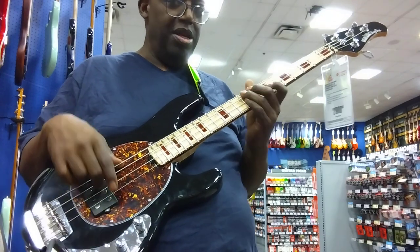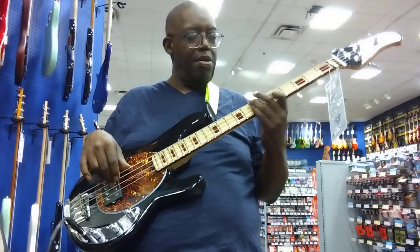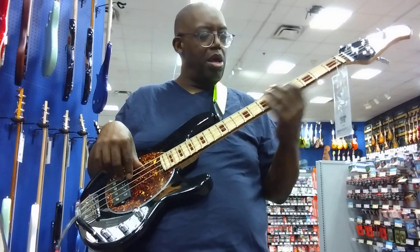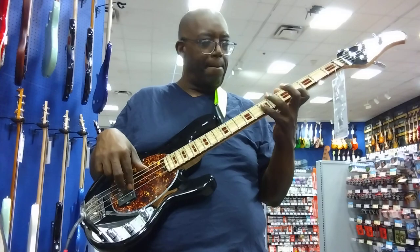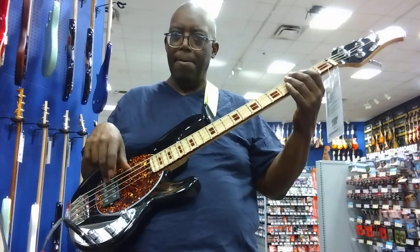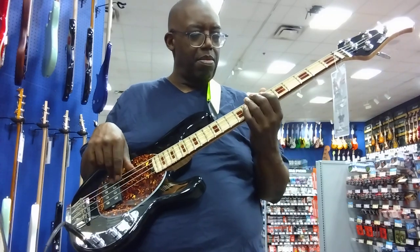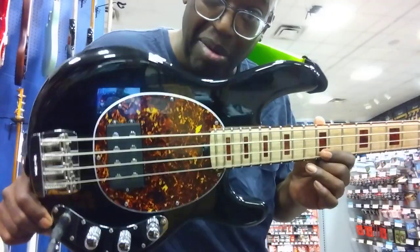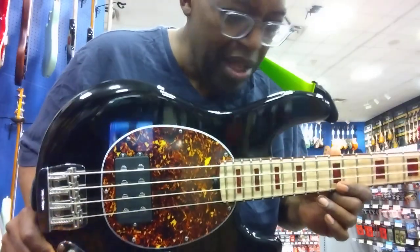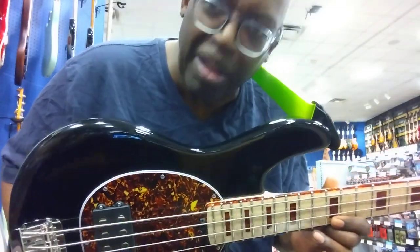I'd play this on stage — those price tags don't intimidate me. It's really nice. Like I said, there's only going to be 105 of these out there and I wish I could snatch one up right now. After this is gone, I dare say they should make a regular-sized Music Man active that looks just like this — they'd sell it. Of course it'd cost an arm and a leg, but they'd sell it.